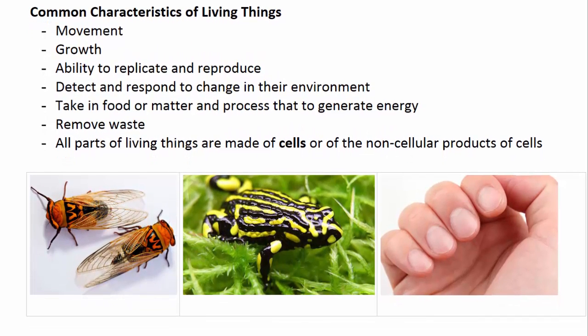Despite the huge diversity of species on Earth — from microscopic bacteria all the way through to the giant blue whales — all living things have certain common characteristics, such as the ability to move, even though that movement might be somewhat limited in some cases; to grow; to replicate and reproduce; and to detect and respond to changes in their environment.